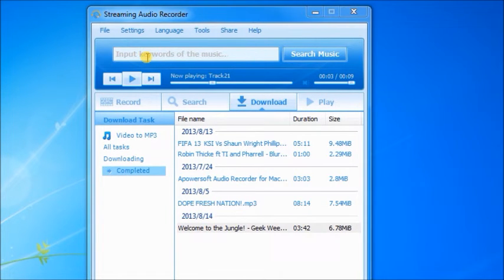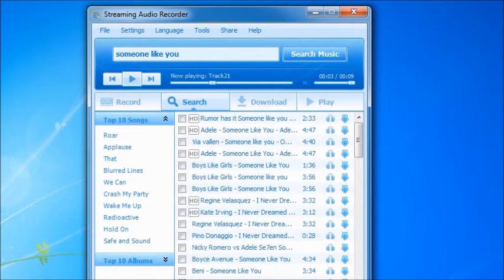What's more, you can find your favorite songs with the built-in search engine. Type the title in the search bar and the results will show up. It's free to listen to or download songs.